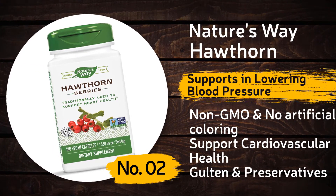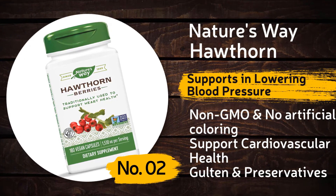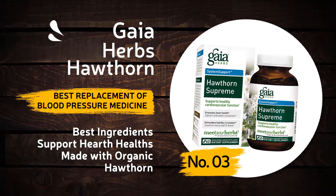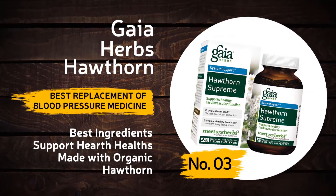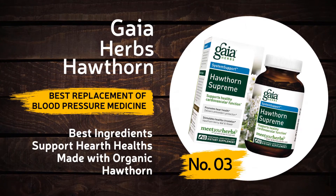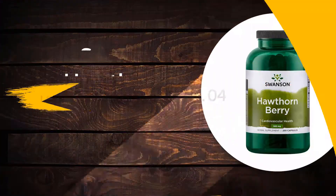Nature's Way Hawthorn supports cardiovascular health and contains no gluten or preservatives. Number three: Jaya Herbs Hawthorn. It's considered a best replacement for blood pressure medicine, has the best ingredients, supports heart health, and is made with organic Hawthorn.